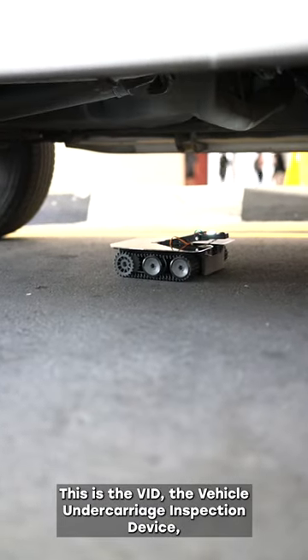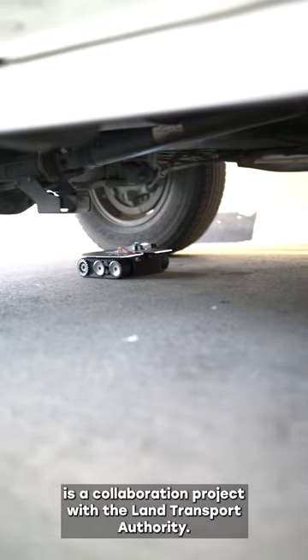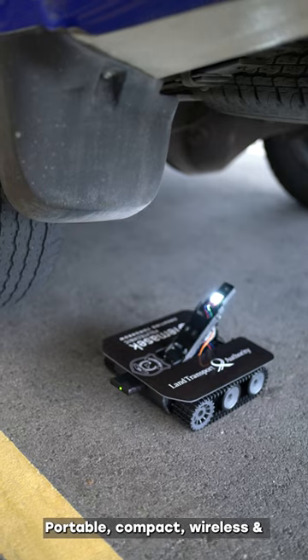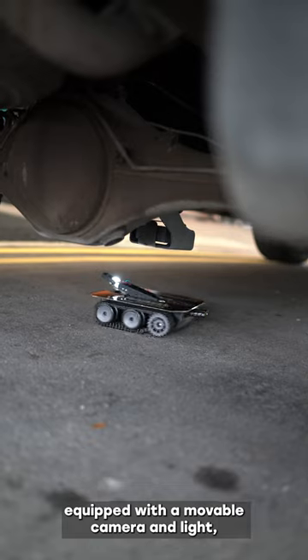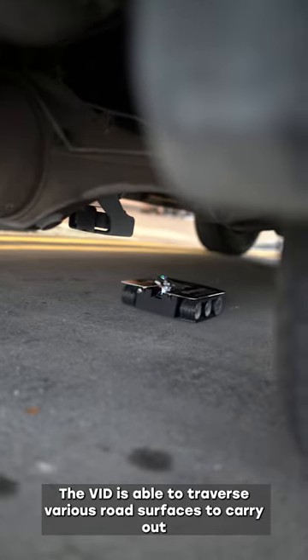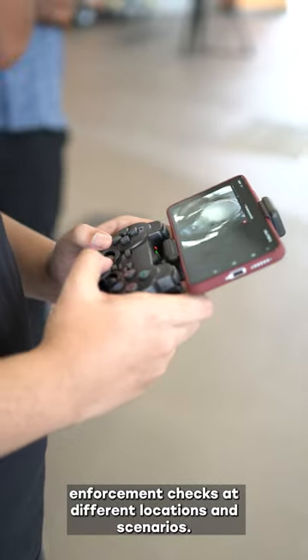This is the VID — the Vehicle Undercarriage Inspection Device — a collaboration project with the Land Transport Authority. Portable, compact, wireless, and equipped with a movable camera and light, the VID is able to traverse various road surfaces to carry out enforcement checks at different locations and scenarios.